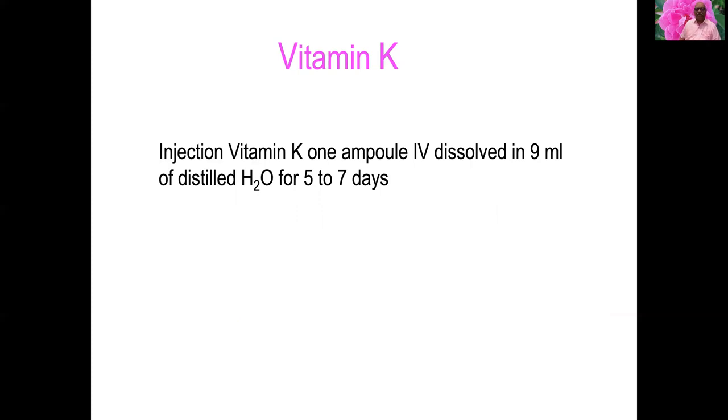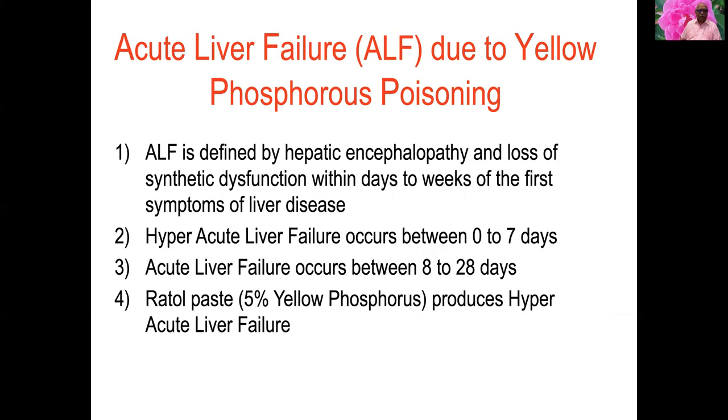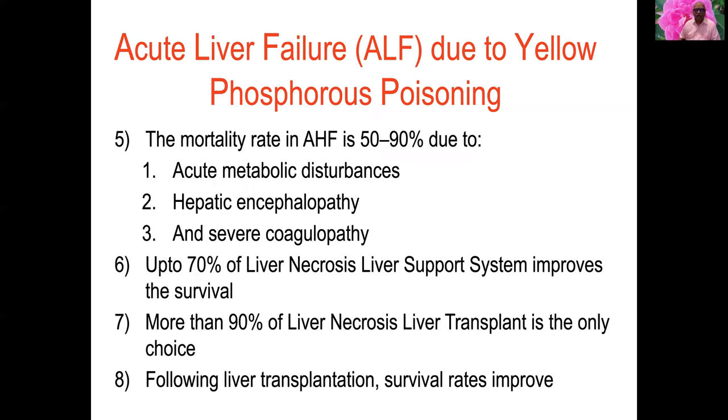Acute liver failure due to yellow phosphorus poisoning is secondary to loss of synthetic function within days to weeks of first symptoms. It is classified as hyper-acute liver failure (0 to 7 days) and acute liver failure (8 to 28 days). Rattled paste produces hyper-acute liver failure. Mortality in acute liver failure is 50 to 90 percent. Liver support improves survival up to 70 percent necrosis; beyond 90 percent necrosis, liver transplant is the only choice.